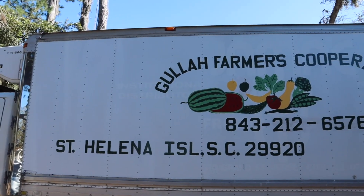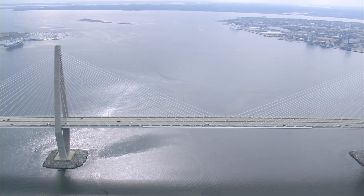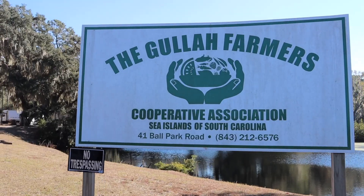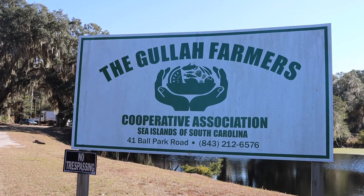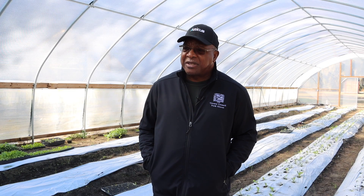Right now our customers are really in the Lowcountry, primarily in Charleston. And we are trying to develop a relationship with another customer in North Carolina. Most of them are small farmers — when I say small farmers, less than 100 acres.